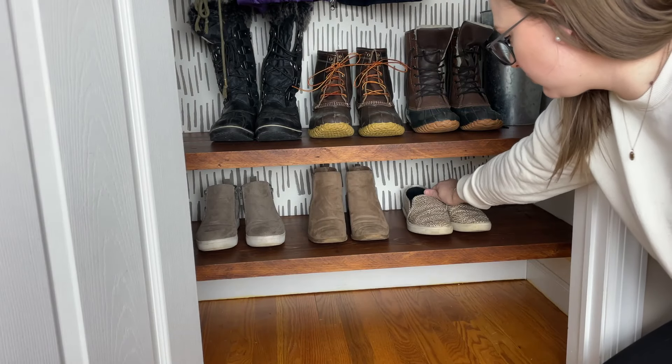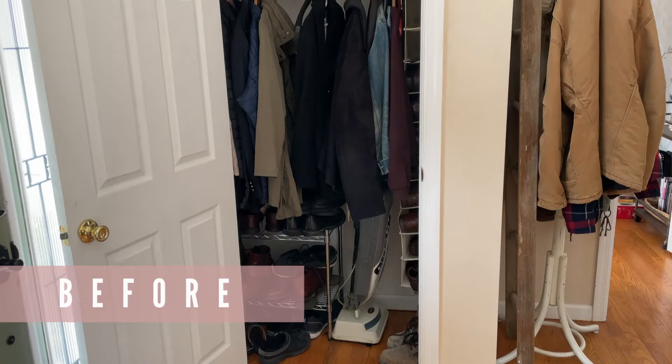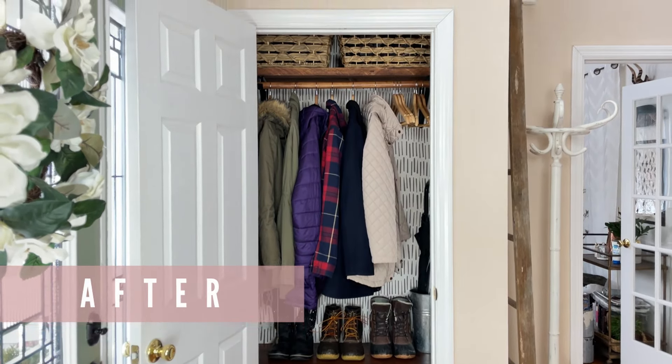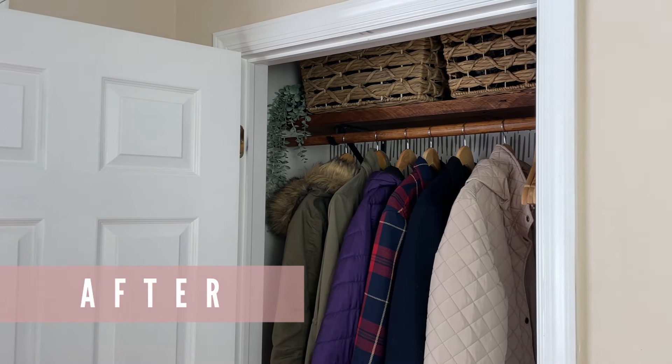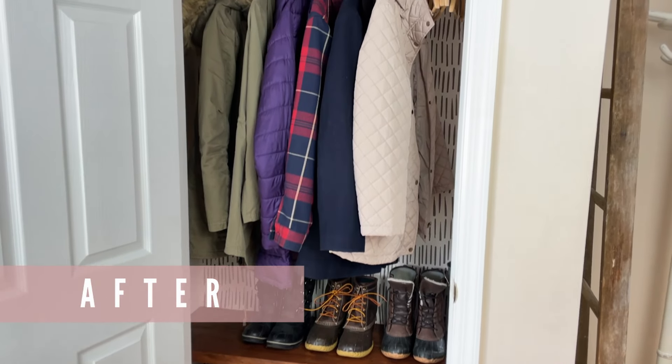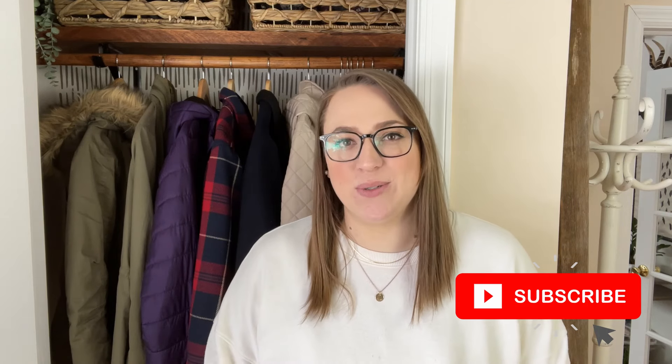Now that it's all done, it's time for the big reveal and all of the before and afters. I hope you had fun hanging out with me for this closet transformation. It definitely ended up being a little bit bigger of a project than I anticipated — but doesn't that always happen? We tackle a project and we're like, it's just going to take a couple of hours, and then it ends up taking longer and being a bigger mess than you anticipated. But I think the end result was so worth it — I'm so happy with the way it turned out. Thank you for being here, thank you for watching, and as always, I hope this inspired you to see your own home in a new light.